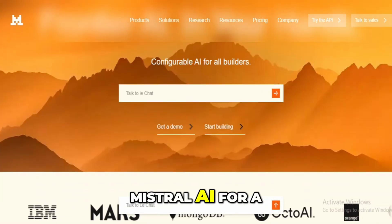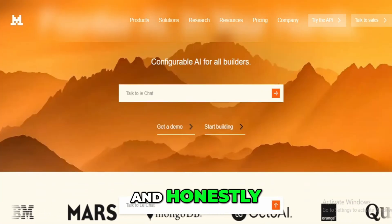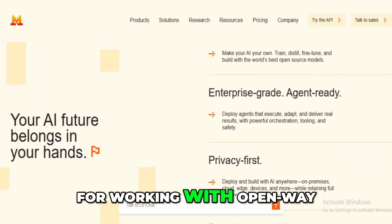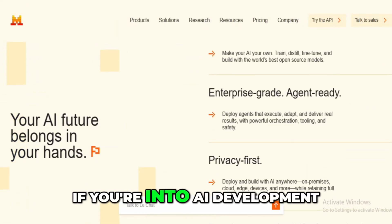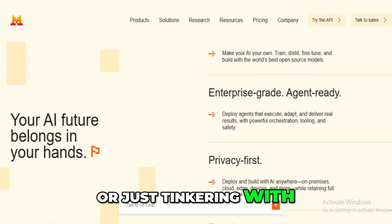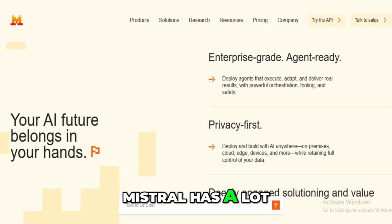I've been experimenting with Mistral AI for a few months now, and honestly, it's one of the most flexible and powerful platforms I've come across for working with open-weight generative models. If you're into AI development, whether you're building full-scale enterprise apps or just tinkering with LLMs on your own, Mistral has a lot to offer.